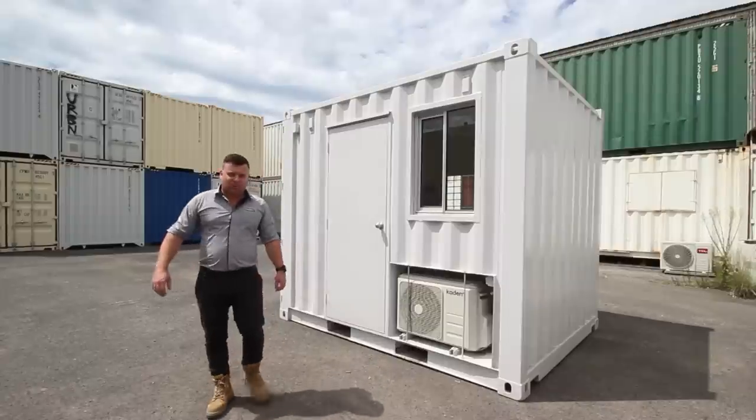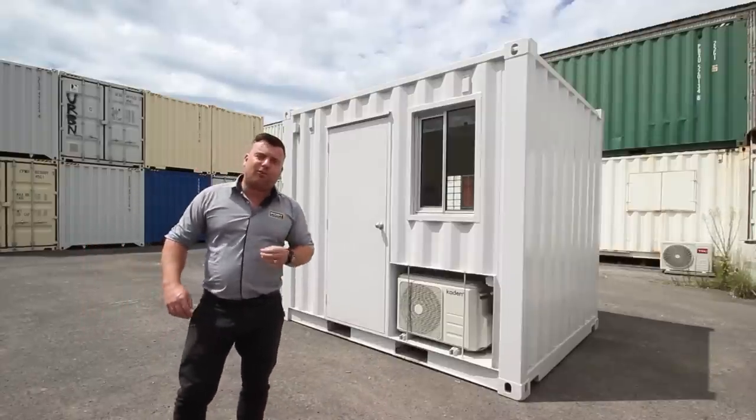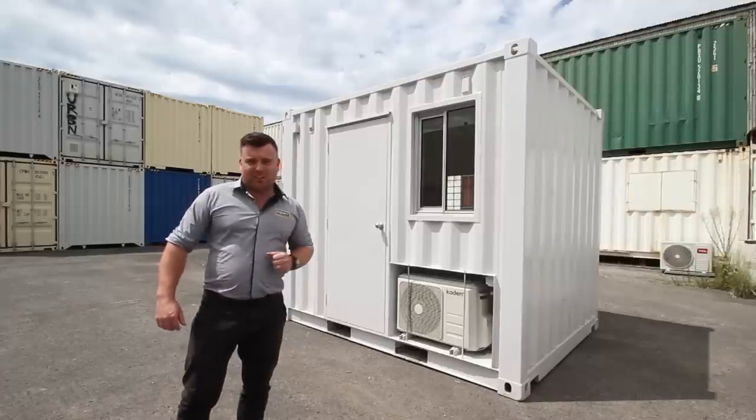G'day guys, Luke Stephens from Port Shipping and Tanners. Today we're showing off another one of our builds — this one is a 10-foot restroom built for one of our clients up north. Come on, let's go have a look inside.